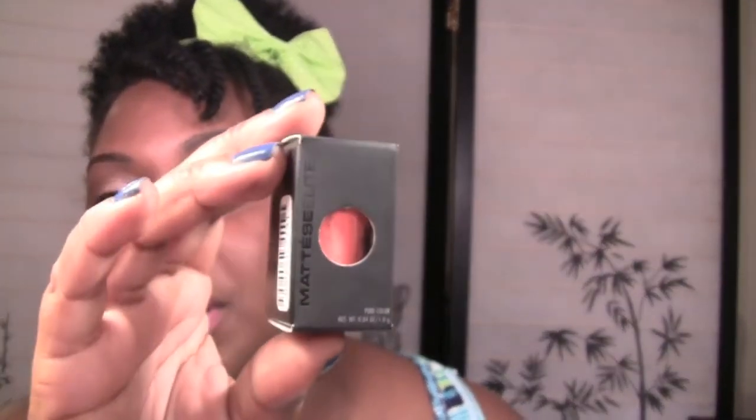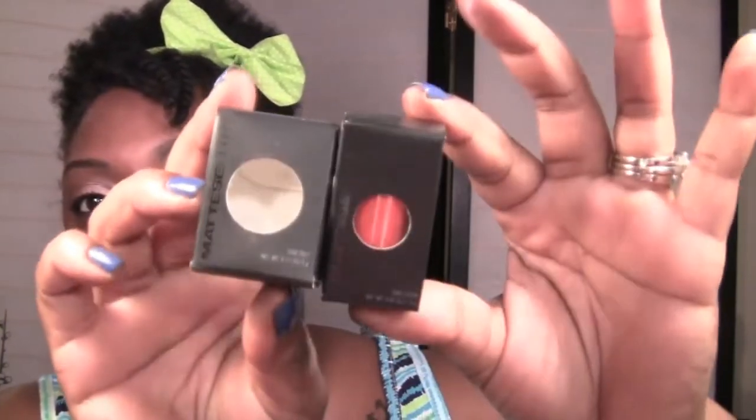Next up are their Pure Pigments — this is really why I placed the order. Someone in one of my makeup groups swatched them and I knew I had to get them. The pigments come in narrower packaging than the Stardust. The Stardust is three grams and the Pure Pigments are one gram, so you can see the difference in size.